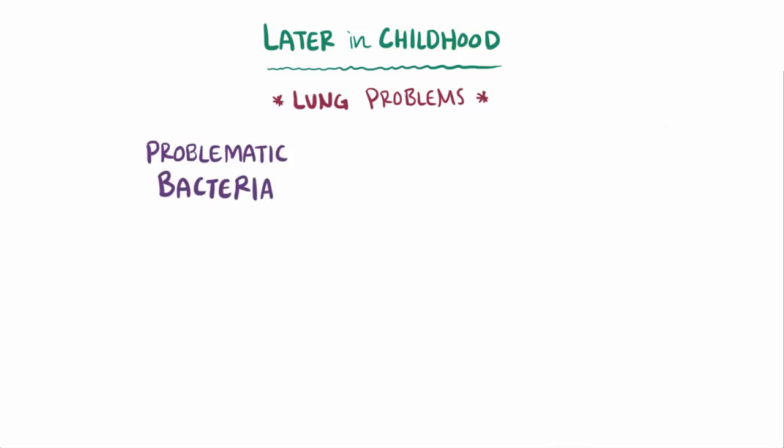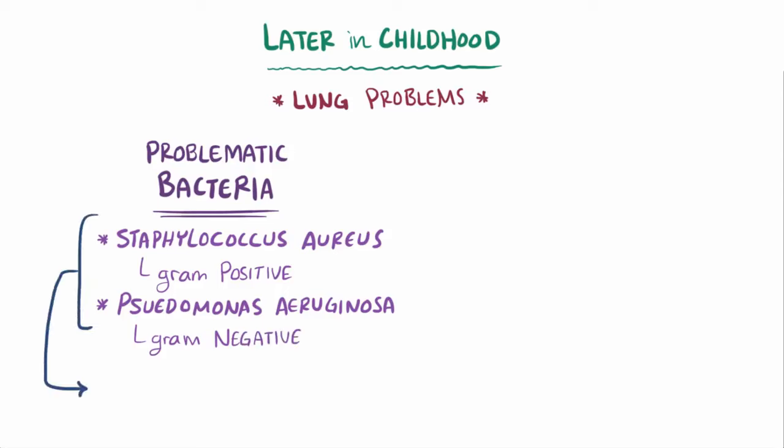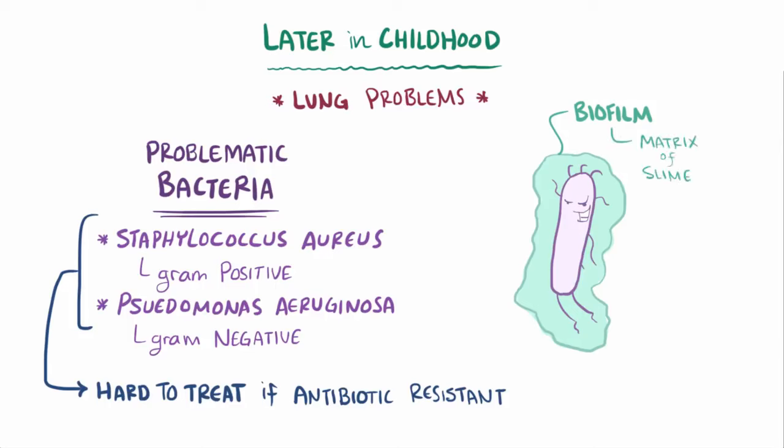Examples of problematic bacteria include Staphylococcus aureus, which is gram-positive, and Pseudomonas aeruginosa, which is gram-negative, both of which can be hard to treat if they're resistant to typical antibiotics. In addition, the bacteria usually form a biofilm, where individual bacterial cells are fixed in a matrix of slime, which protects them from the immune system as well as antibiotics.